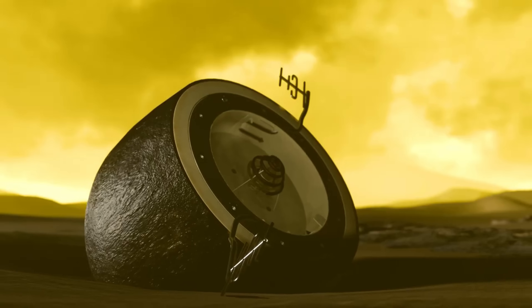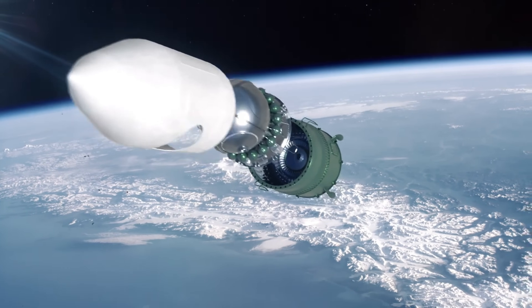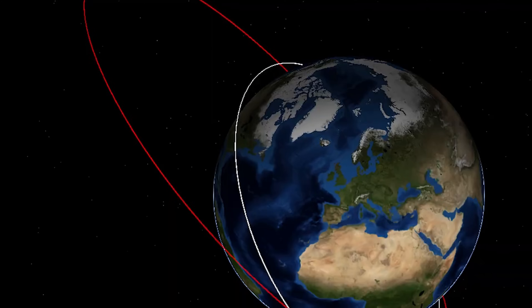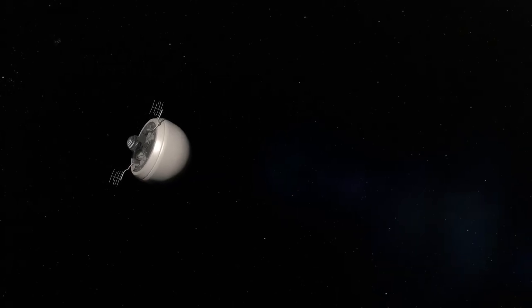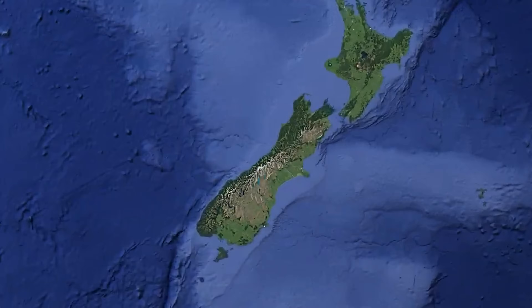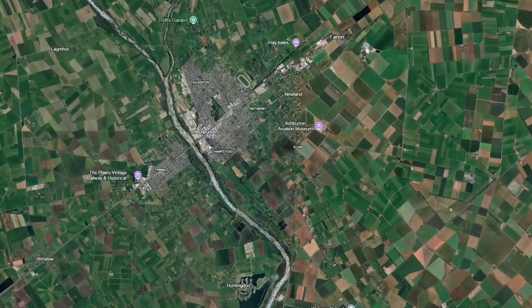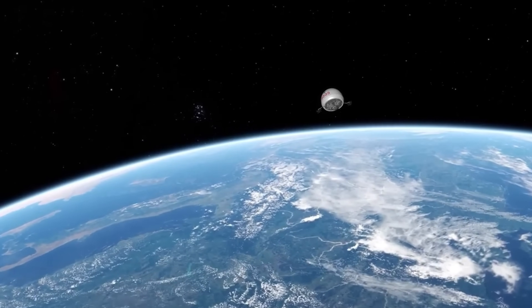What's even more fascinating is that parts of the spacecraft are still up there today, and a chunk of it even crash-landed in New Zealand shortly after launch. The main descent module, built to survive Venus's extreme conditions, remains in orbit and could re-enter Earth's atmosphere sometime in the next few decades. If it does, it might actually survive the fall, making Cosmos 482 a ghost from the space race that could one day return to Earth.